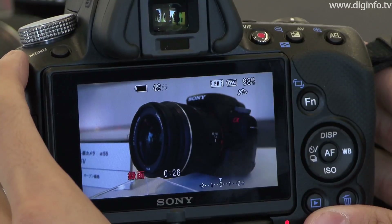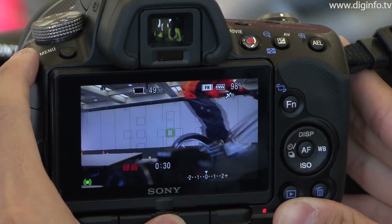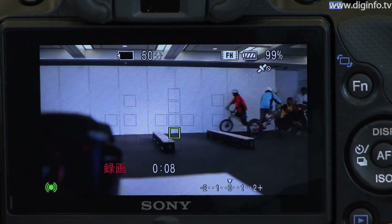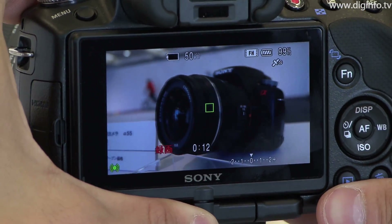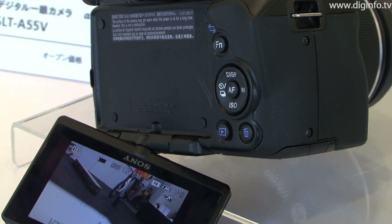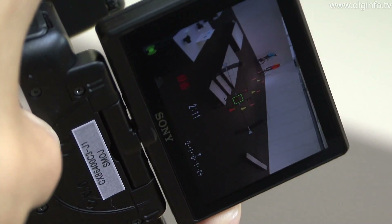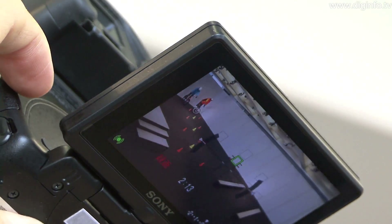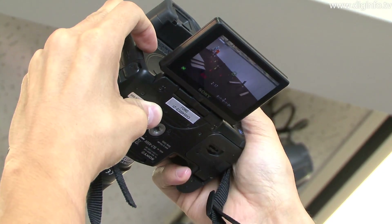These are the first cameras in the Alpha series to feature the TrueFinder, a newly developed electronic viewfinder. The 3-inch 920,000-dot high-resolution extra-fine LCD enables smooth display at 60 frames per second. The display uses a vari-angle tilt through 180 degrees in the vertical direction and 270 degrees in the horizontal, allowing the camera to be used from a wide range of angles.